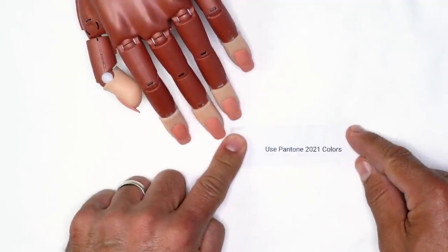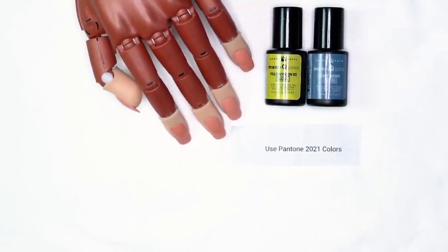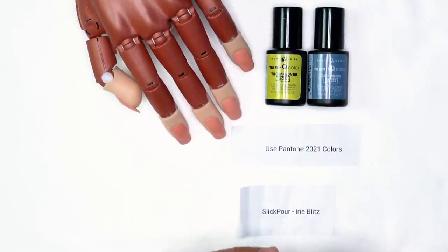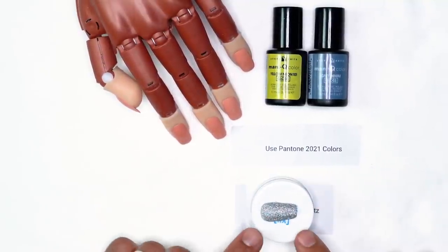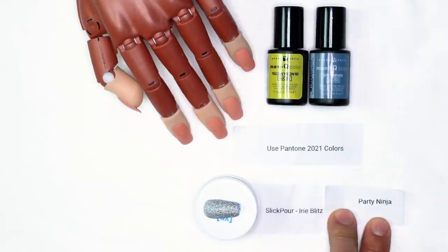I've been given a challenge. I popped five balloons and got five pieces of paper with different products I have to use to create this look. I have Pantone 2021 colors — I'm going to be using neon yellow 101 and gray denim gloss. Gray and yellow are the Pantone colors for 2021. I'm also going to be using irie blitz, which is a holographic-style glitter.